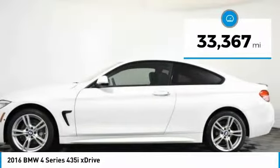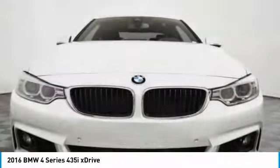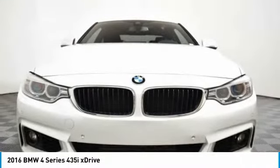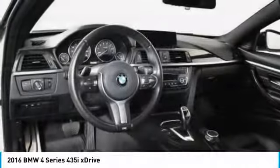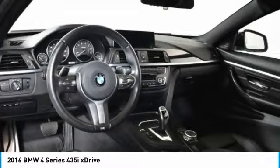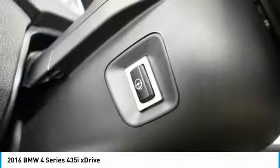This vehicle has less than 35,000 miles. Here are some of this vehicle's great options: power passenger seat, traction control, navigation system, dual airbags, leather wrapped steering wheel, power steering, four wheel disc brakes, cold weather package, and universal garage door opener.